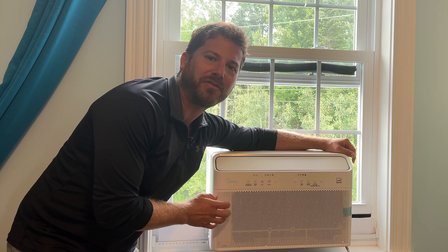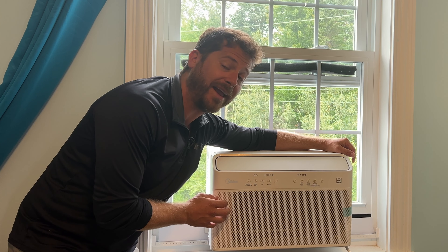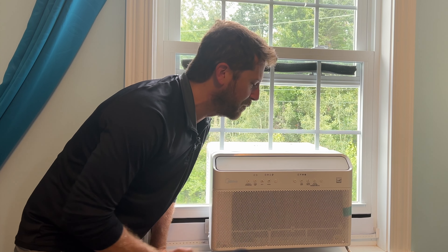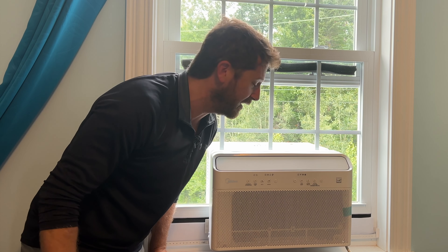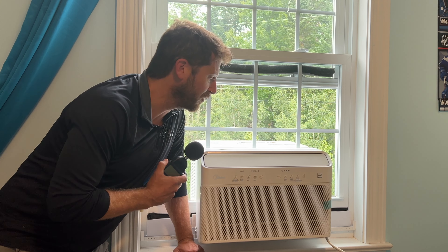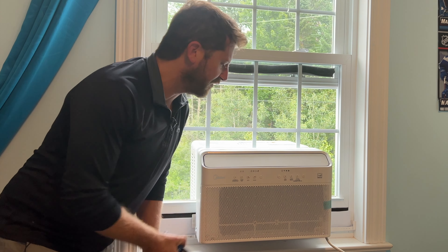In this video, I'll show you how to install this and how easy it is to install yourself, and how it works. I'll also be taking some sound readings with this decibel meter to see how loud — or I guess how quiet — it is. It just goes to show that you can have a bed right beside it and it's pretty quiet. It won't disturb your sleep.